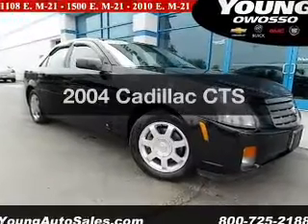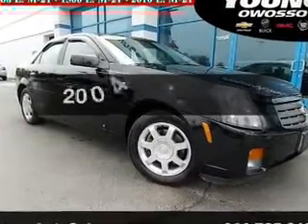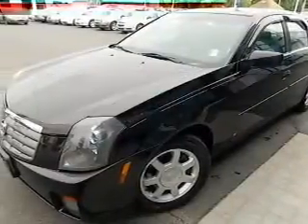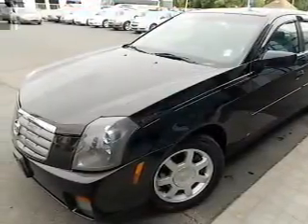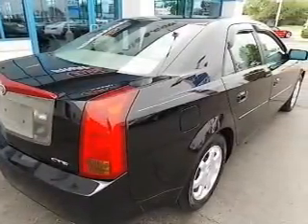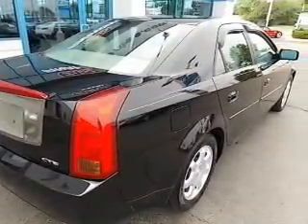Presenting the 2004 Cadillac CTS. If you're looking for an automobile with great attributes, look no further. The powertrain includes rear wheel drive with a solid six-cylinder engine that responds smoothly to its five-speed automatic transmission. Premium wheels lend a distinctive appearance.